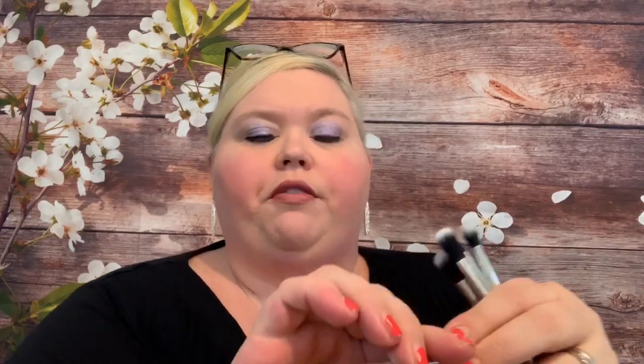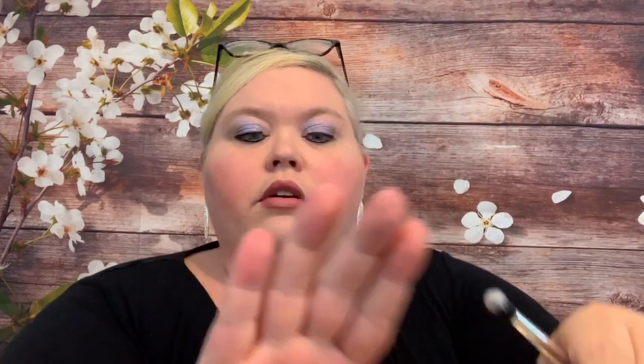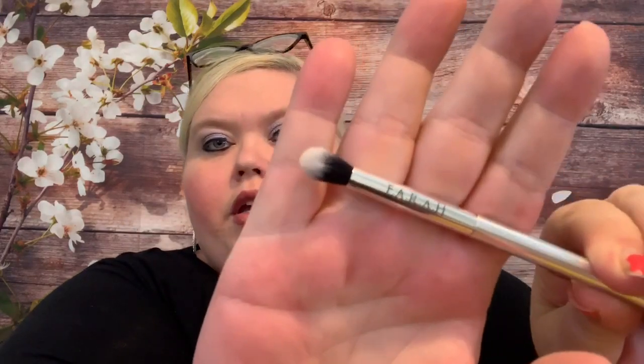I didn't show you guys these brushes, so let me do that. Oh, these feel nice — they're not too heavy. Here's one brush, and then another one. They feel really, really soft. Here's another one, and another — these are so soft. All five brushes are just awesome.